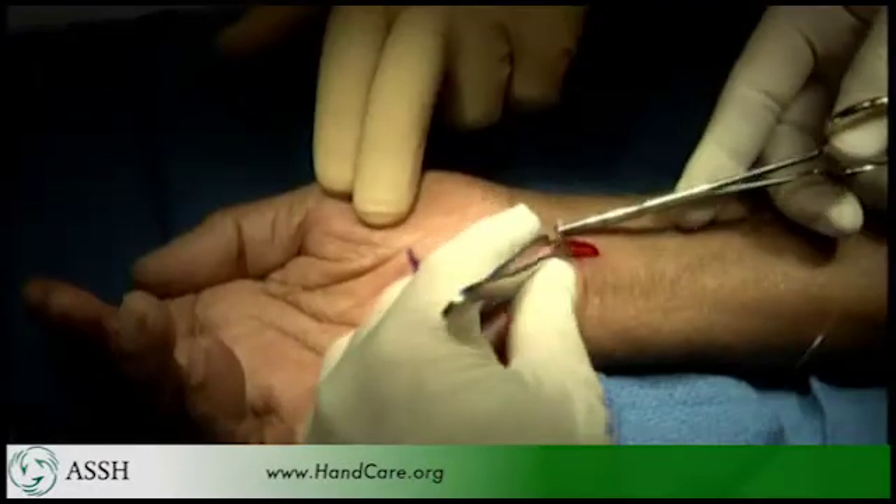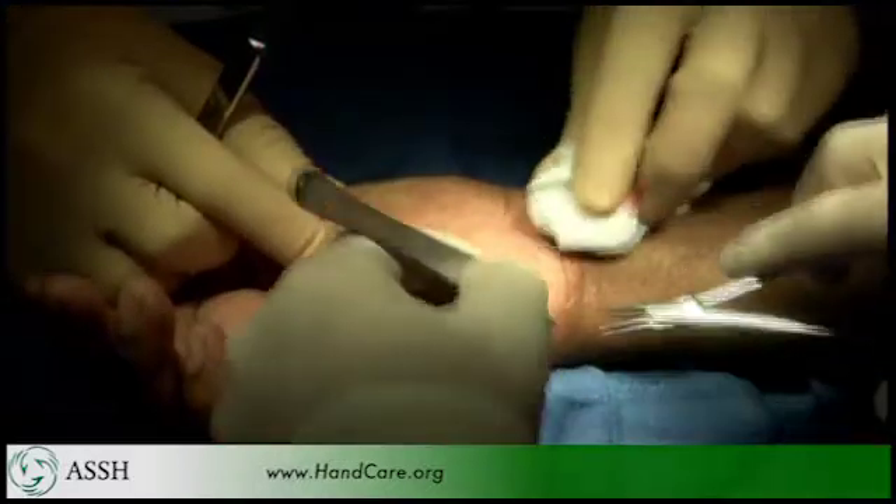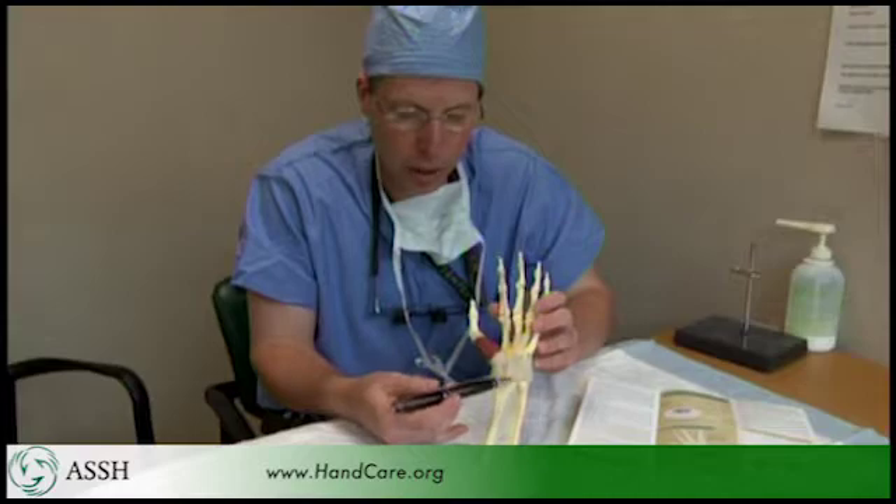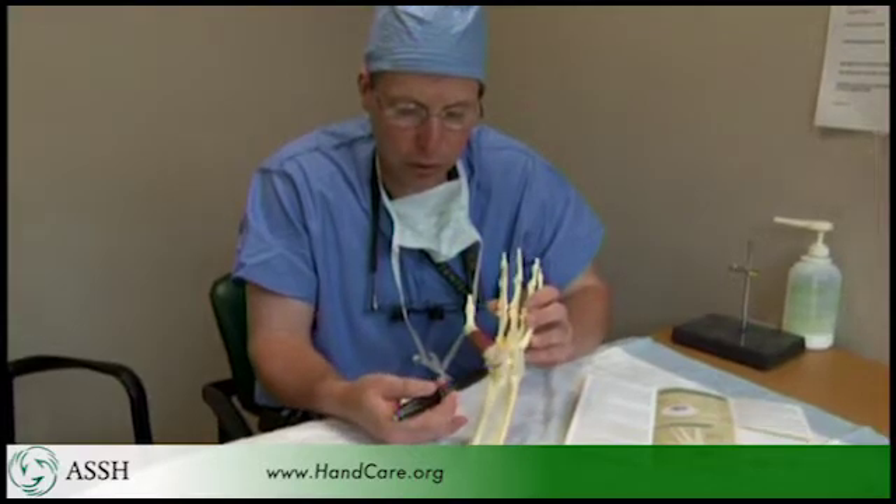This can be done either endoscopically or through a limited minimally invasive open technique. Either approach has been shown to have comparable good long-term results with similarly low complication rates. We cut the ligament as it runs across the wrist, but we just make a small incision.